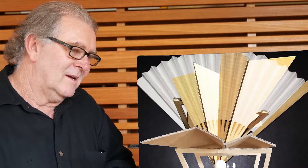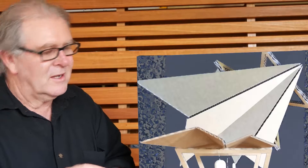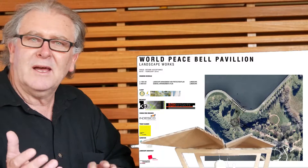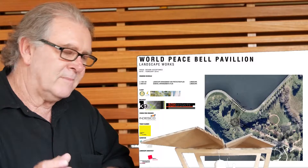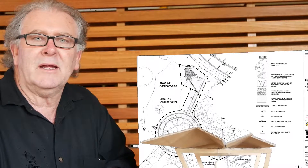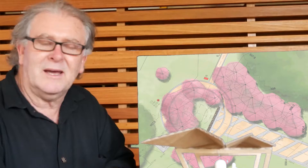He talked to me about the philosophy behind it, and what we try to do is keep the landscape simple in terms of how we approach the elements and the format. And in doing that, we drew on the existing elements that are pretty well dominating the landscape features in the park now.